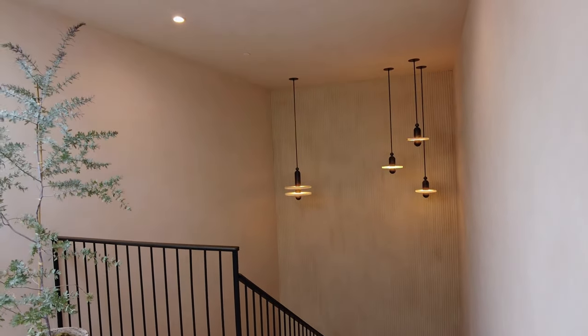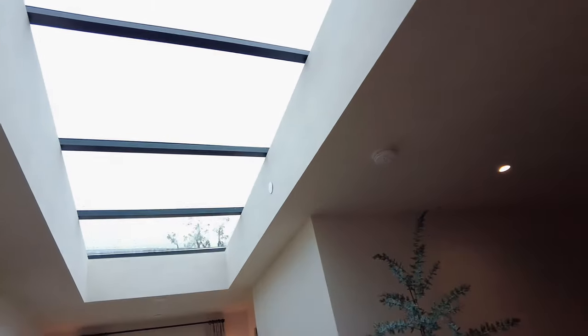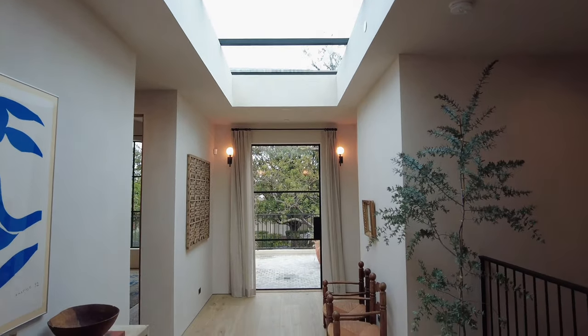This hallway is a moment. The grand steel-framed skylight and door leading to a guest balcony brings in so much light and nature.